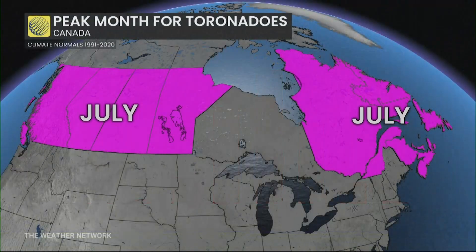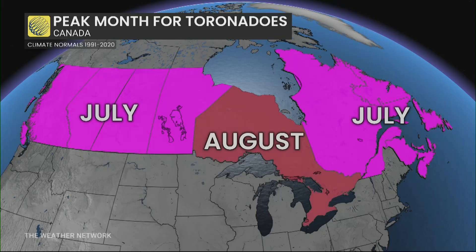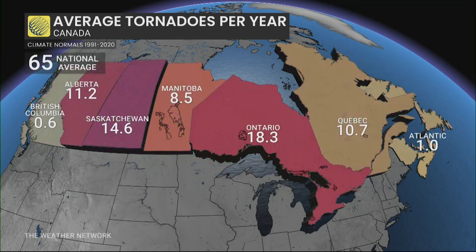Let's look at province to province. July is the most active month for most provinces except for Ontario. Now, this is a little skewed because Ontario, surprisingly — or not surprisingly — sees the most tornadoes. You think of the prairies; they're smaller provinces. But Ontario does see the most tornadoes thanks to those lake breezes and just a whole lot of area to the north.